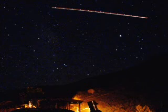Oh wait, wait — here's a meteor! No, that's not. That's a plane.